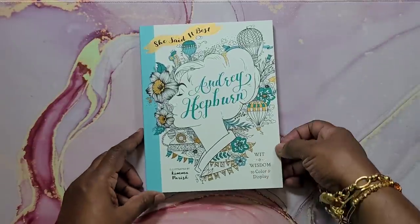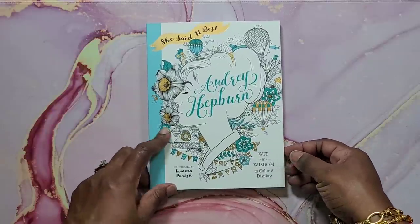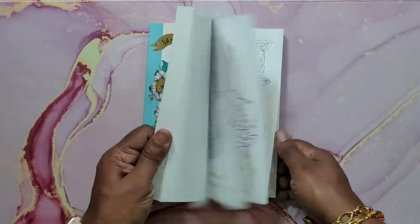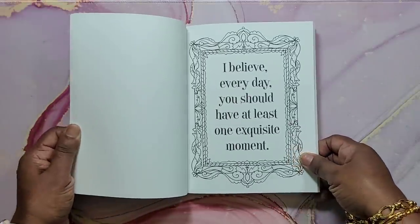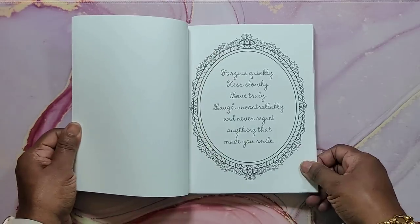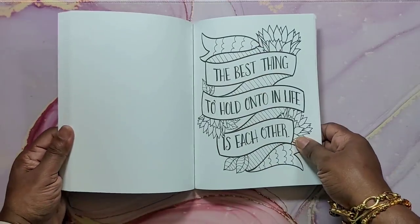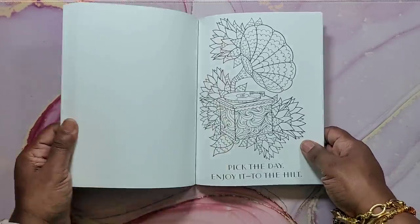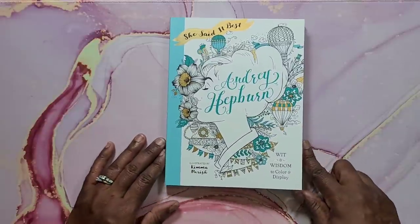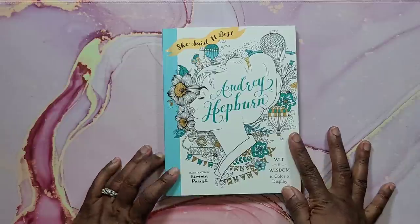Next is Audrey Hepburn's She Said It Best Coloring Book, illustrated by Kema Parish. I love Audrey Hepburn. You get some quote pages and some pages to color with a quote — it's very nice. Great paper, single-sided, so you can use markers. That's She Said It Best, illustrated by Kema Parish.